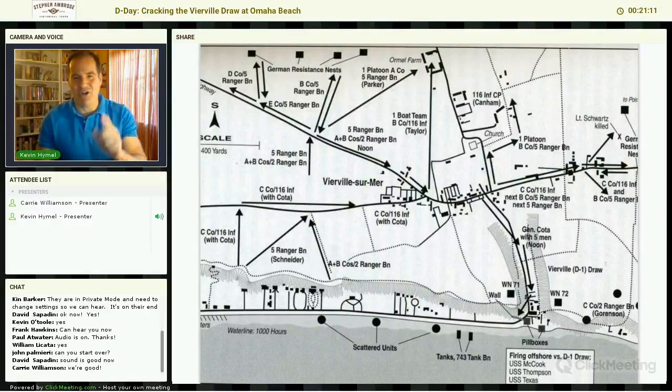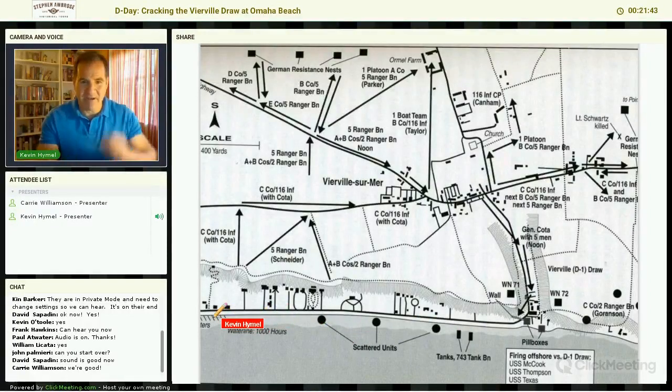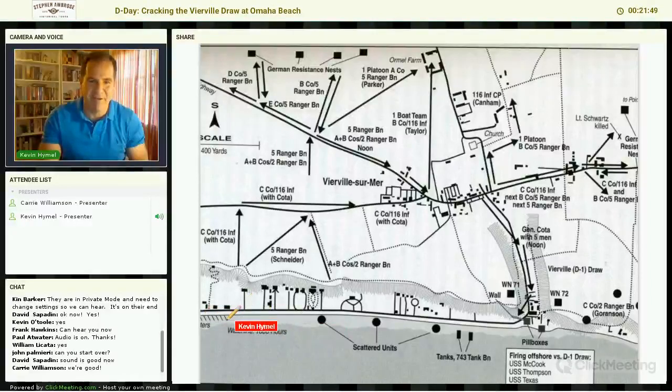Omar Bradley is actually going to close the Vierville Draw — a lot of history books have it wrong saying he closed all of Omaha Beach; he did not. It was only the Vierville Draw that he ordered closed, wanting troops to start moving into different parts of Omaha Beach because the German fire was just too intense. Simultaneous to his order, C Company of the 116th is going to start coming ashore. When they realize what's happened, they maneuver to the left and start landing in breakwaters, which gives them protection from the machine gun fire coming from left and right.